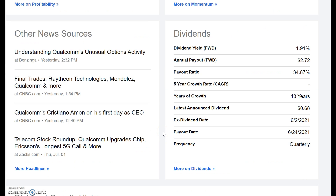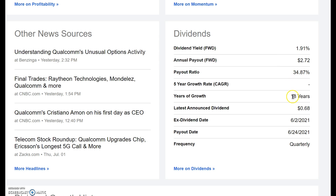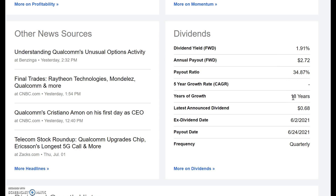One of the benefits that you'll get, as with the other two companies, is you'll be paid while you wait. Right now there's a 1.91% dividend yield with a low payout of 34%. They've also been paying for 18 years, so they've really got a long track record here, which shows that the company is committed to the dividend.